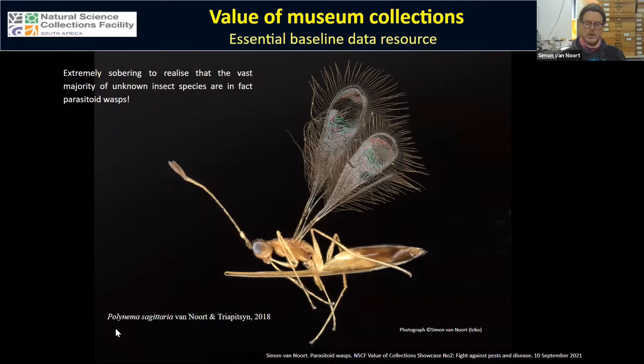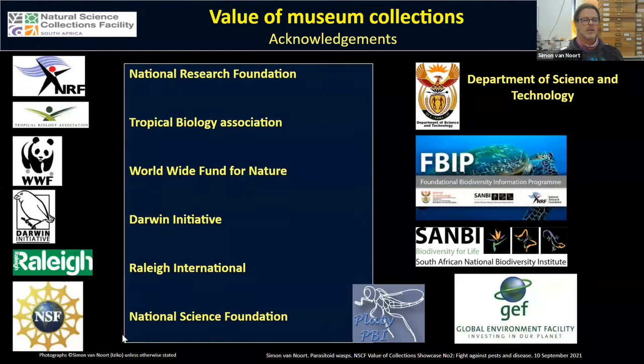It's just not sustainable anymore, and it's extremely sobering to realize that the vast majority of unknown insect species are in fact parasitoid wasps. So if anyone has an interest in pursuing taxonomy and wants to work on a super-unknown, hyper-diverse group of insects, the parasitoid wasps are wide open for investigation. Finally, I want to acknowledge the many funding agencies that have contributed to this initiative over the years. Thank you very much for your attention.